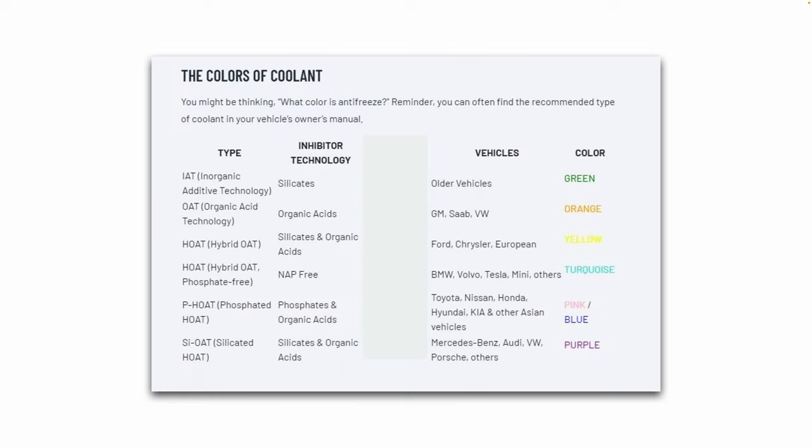Here you can see the different types of coolants on the market, how they correlate to coolant color, generally what vehicles use what type, and what inhibitor technology is in those coolants. For example, if you drive a Toyota, it uses phosphates and organic acids as the inhibitor technology, is generally blue or pink in color, and is usually a long-life or extended-life coolant. You can take a screenshot of this slide if that helps you.